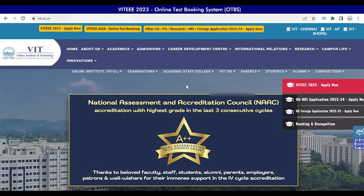The link for VIT 2023 OTBS is available at the top of the official VIT website. Just click on the link to proceed with slot booking.